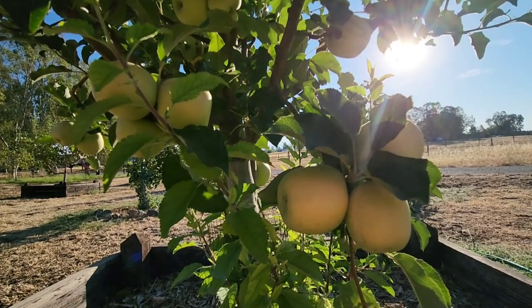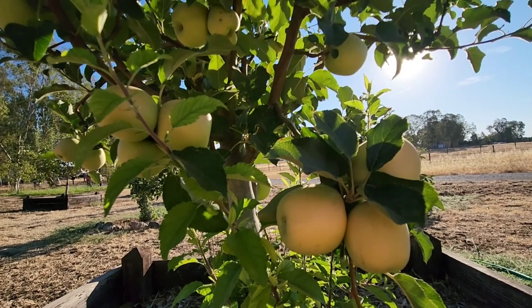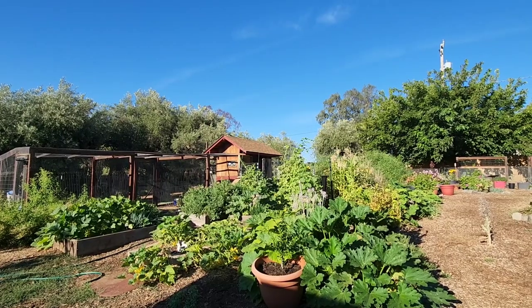Nothing quite like fresh apples that I can take inside and make applesauce, or apple pie, or apple bread. That last one sounds good to me — I think that's what we're going to be doing today.